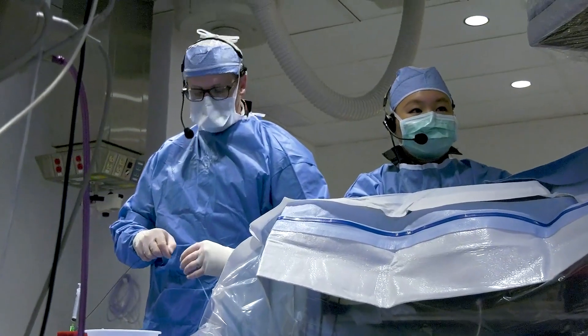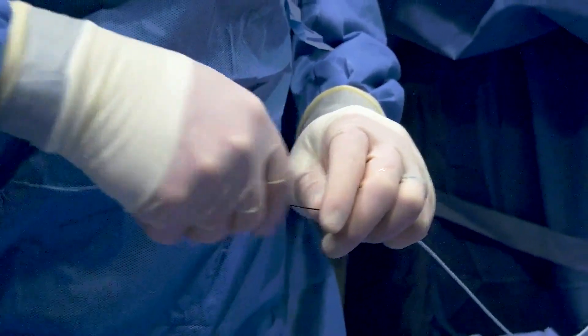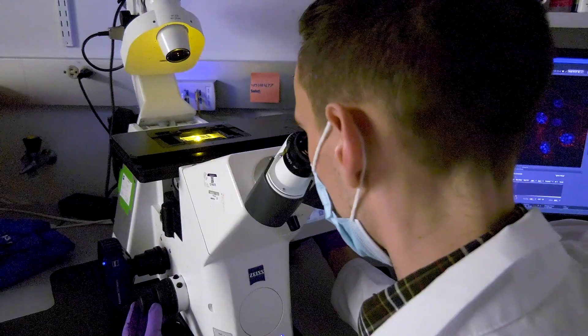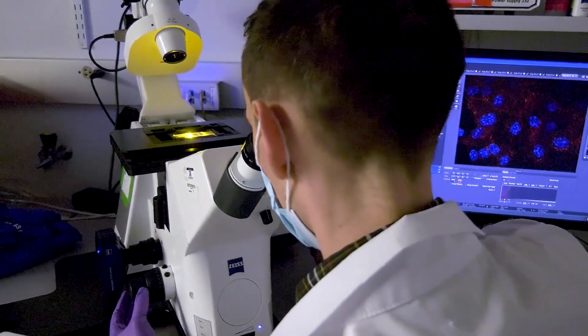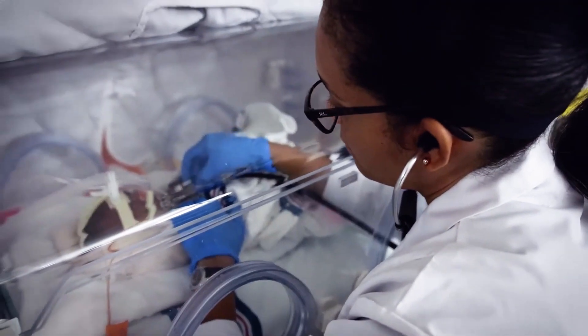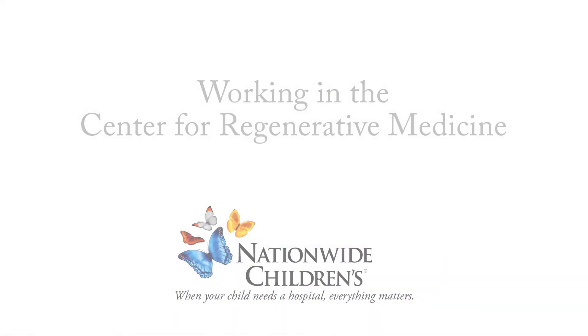It's wonderful being a surgeon when a patient comes in and they have a problem and you can fix it. You can help them get better and you can help them go home. But it's equally distressing when patients come in with problems that we can't fix. And what I'm most proud of and what we're most excited about in the Center of Regenerative Medicine is constantly trying to push that envelope, constantly trying to tackle the problems that affect us in the clinic on a daily basis and improve our abilities to care for our patients.